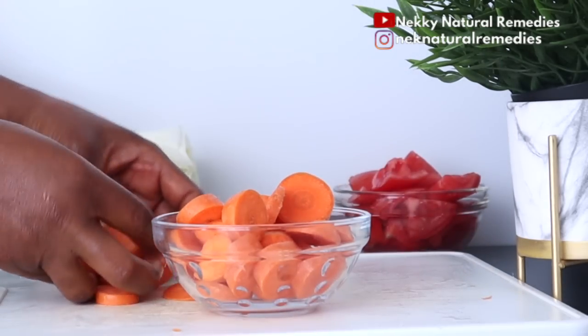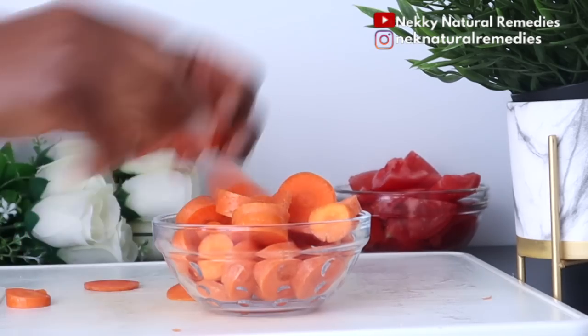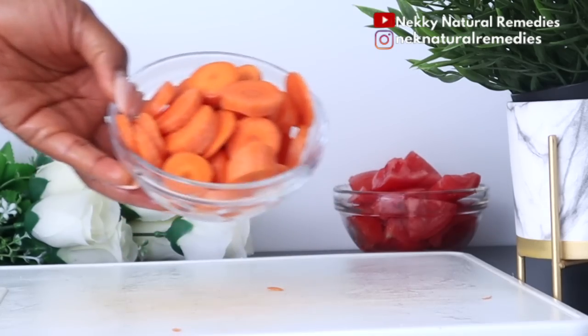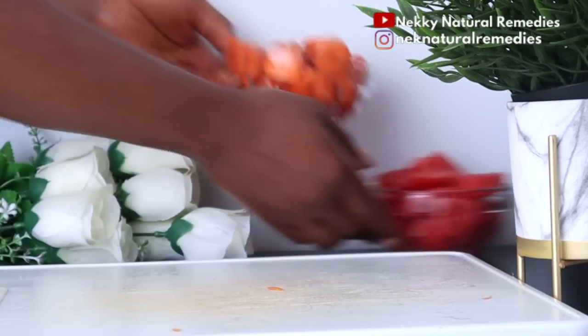Apart from nourishing your skin, carrots are also good for your eyes — they help improve your eyesight, lower the risk of developing cardiovascular disease, and reduce levels of bad cholesterol.